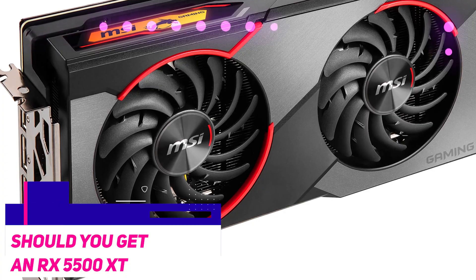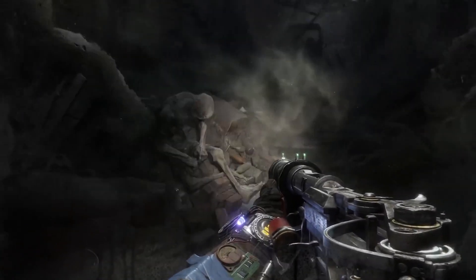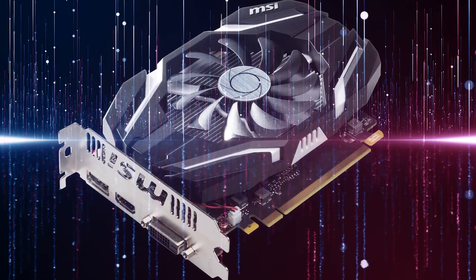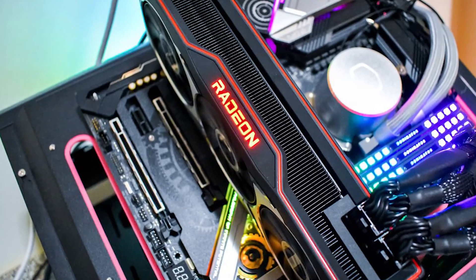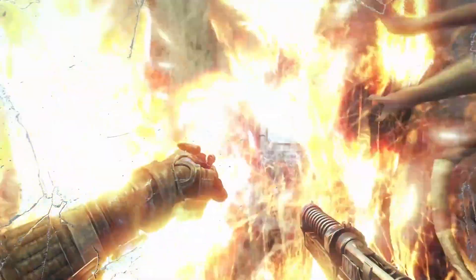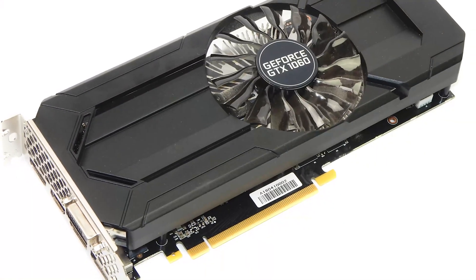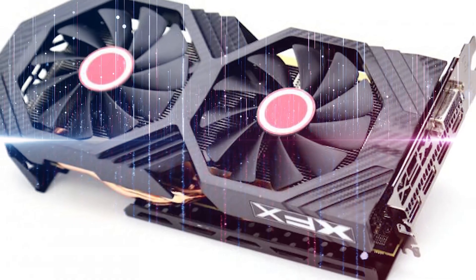Overall, should you get an RX 5500 XT? It is an excellent 1080p graphics card regardless of whether you are on a budget or not. If you are still using an Nvidia GTX 1050 Ti or an older AMD Radeon RX card and are starting to feel a bit of strain, then the 5500 XT is the right solution. However, there is no reason to upgrade if you already own a GTX 1060, an RX 580, or an RX 590.